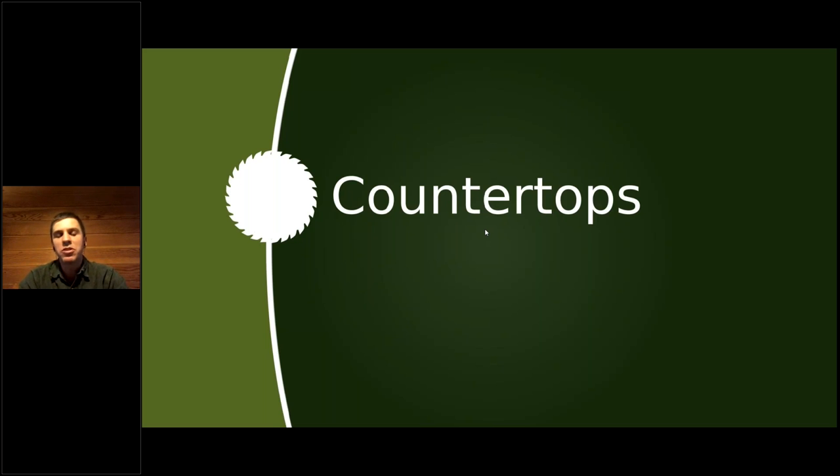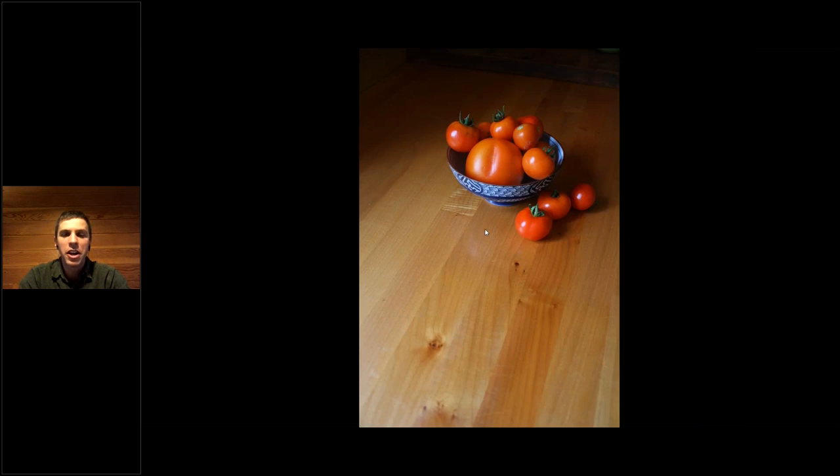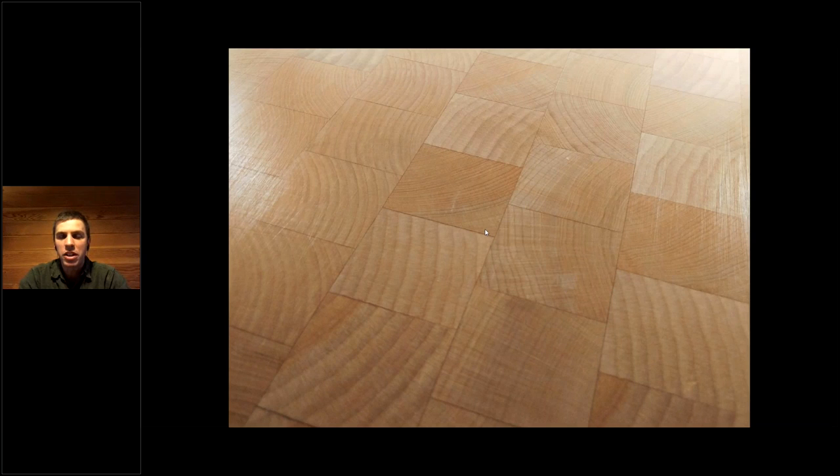Countertops — all three of our species lend themselves beautifully to countertops. Maple is a popular one. This is our classic side grain top, and we outsource the glue-up to a local shop but everything else we make in-house. We can make these in almost an unlimited range of sizes, each one custom made to match the job site and the space. There are side grain options as well as a true end grain option — a true butcher block that you can cut and chop on, or just utilize as a beautiful high-visibility centerpiece. We make these in all three species.